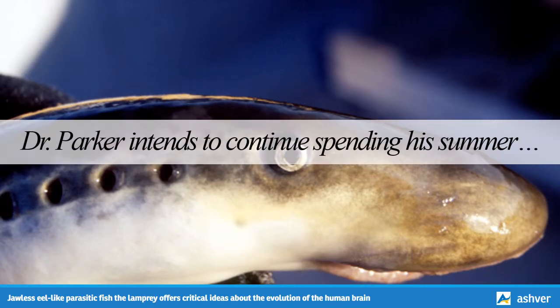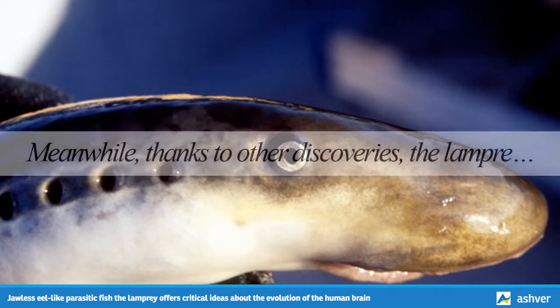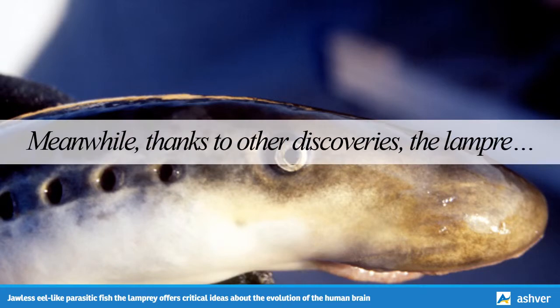Dr. Parker intends to continue spending his summers at Caltech. He wants to find out what other features of the lamprey hindbrain may be conserved in today's vertebrates — such information is key to helping scientists understand vertebrate development. Meanwhile, thanks to other discoveries, the lamprey is also being increasingly used as a model to understand human neurological diseases. For instance, in February 2013, scientists at the Marine Biological Laboratory in Woods Hole, MA, reported finding several lamprey genes that are also linked to human neurological disorders such as Alzheimer's disease, Parkinson's disease, and spinal cord injury.